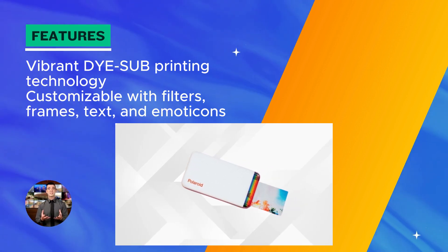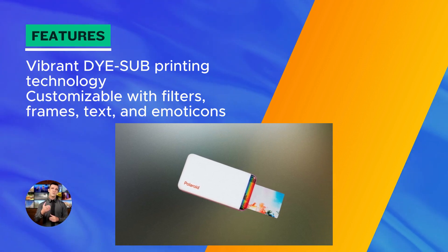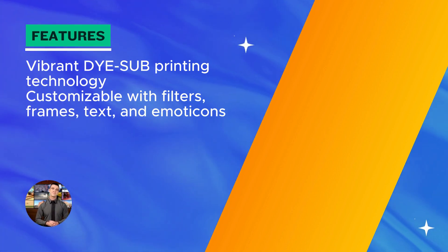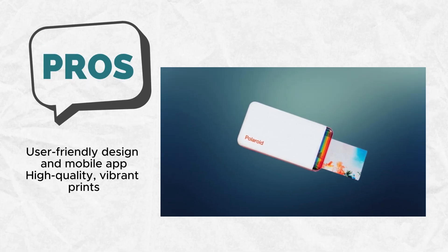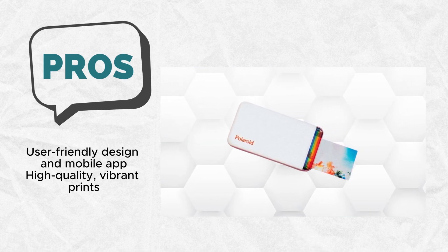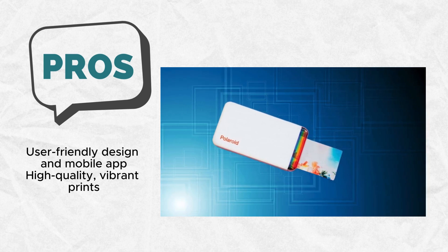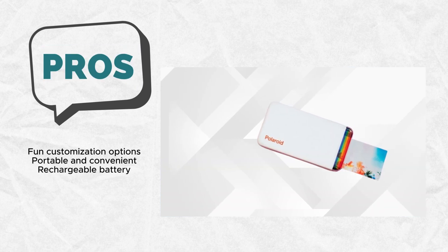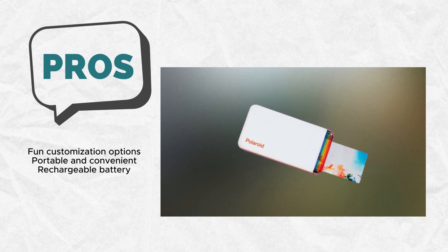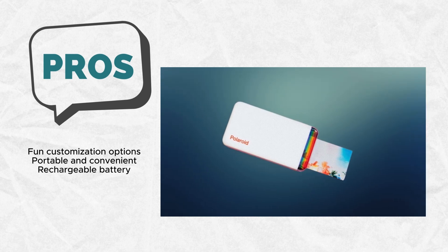The high-quality, vibrant photos are a testament to the printer's commitment to delivering exceptional results. The power of customization lies in the hands of the user with the Polaroid HiPrint. Connecting to the mobile app opens up a world of possibilities to make it personal. From frames and filters to text and emoticons, users can add a unique touch to their prints. The device's versatility shines as it can be powered by a rechargeable lithium-ion battery, allowing for printing at home or on the go. The portability factor, coupled with the ability to edit and customize content, makes the Polaroid HiPrint a must-have for those who want instant, personalized prints wherever they are.